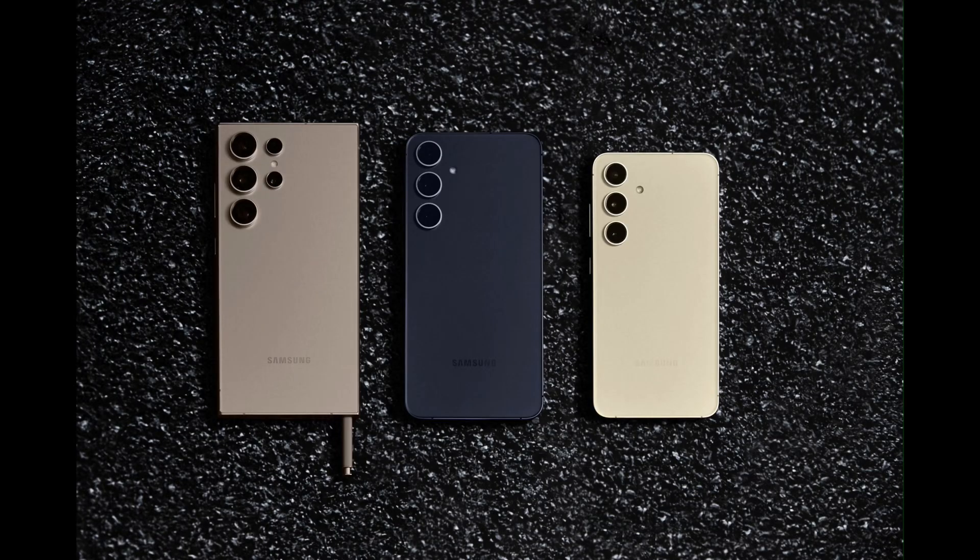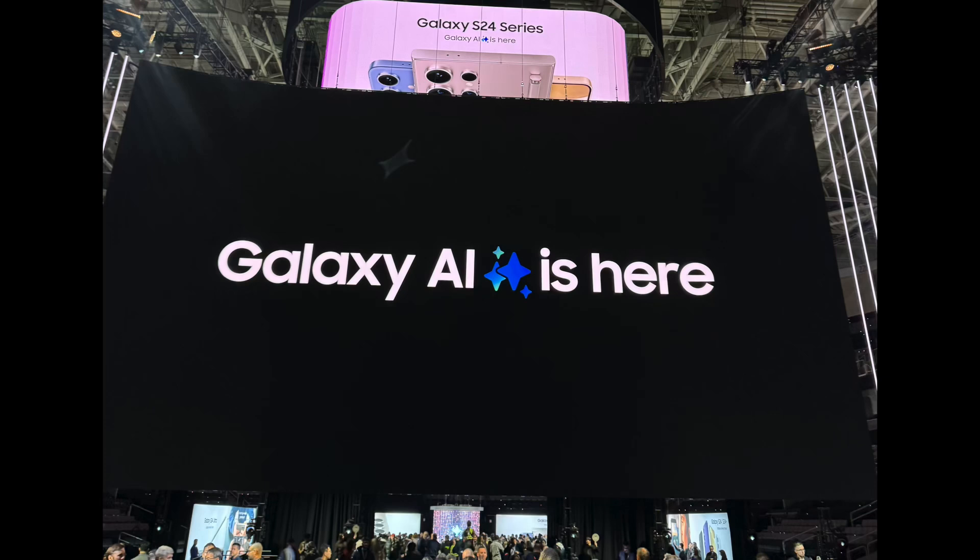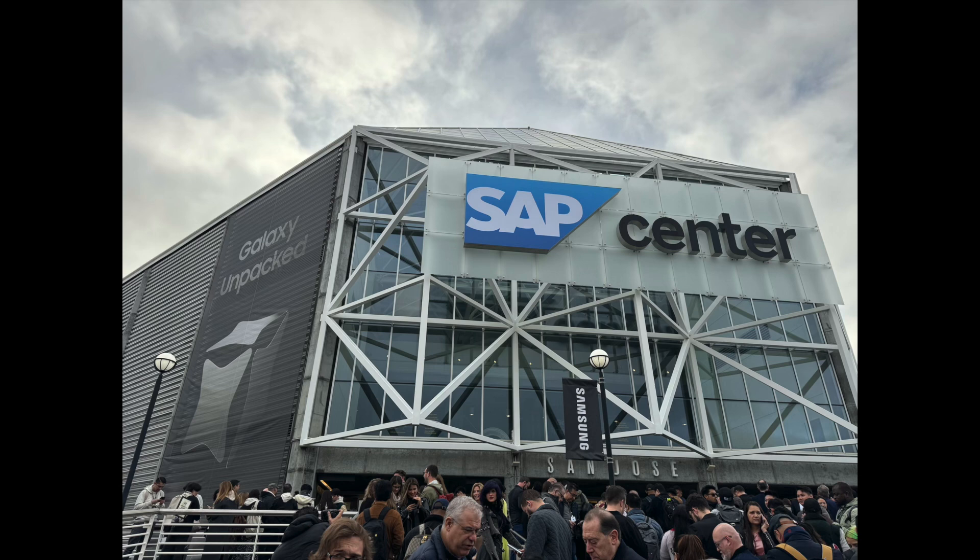On the display, the S24 Ultra uses Corning Gorilla Glass Armor — a new technology exclusive to the Ultra. While there is some glare, it reflects glare much better than before. The real test will come during Indian summers. That wraps up the quick look at the Galaxy S24 Ultra, S24 Plus, and S24 — share your thoughts on the Galaxy AI features in the comments.